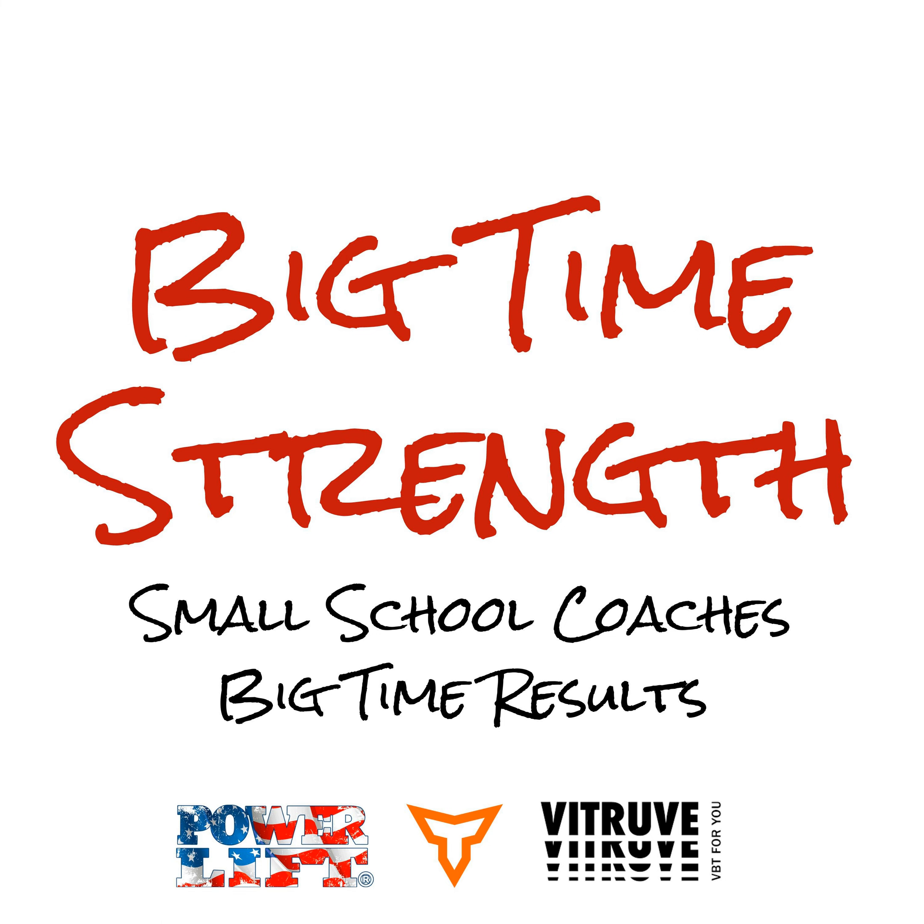Hello and welcome to the Big Time Strength Podcast, featuring small school strength coaches from around the nation that are making the big time where they are at.